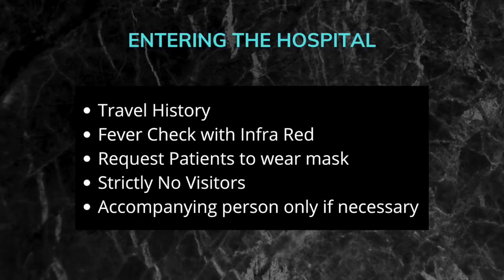Checks have to start at various levels, beginning with the hospital entrance. Patients coming in must be asked about travel history, and a fever check must be done with an infrared thermometer. People entering the hospital have to wear a mask strictly. No visitors should be allowed, and an accompanying person should only be permitted if necessary.